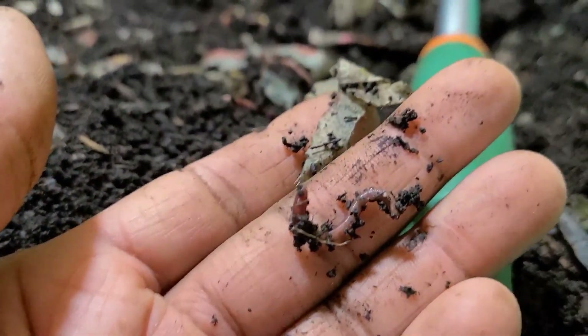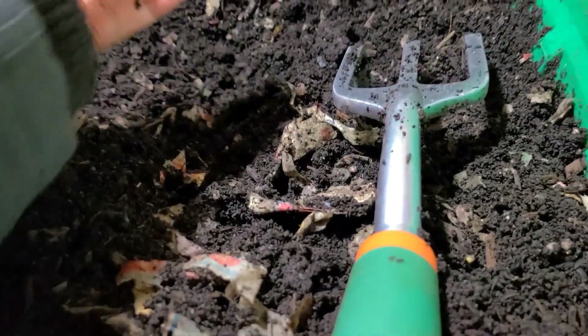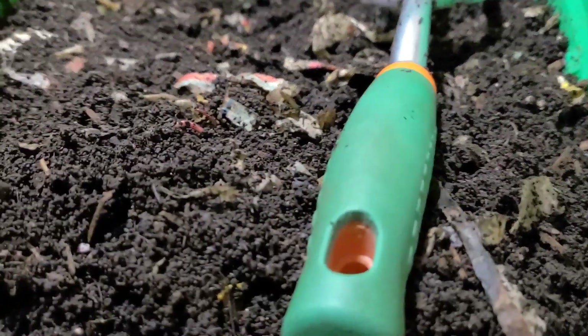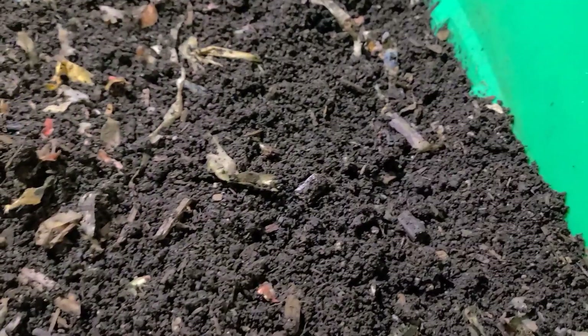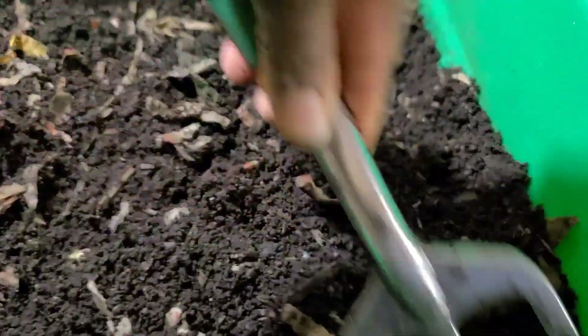I'm happy and sad to hear that. I'm happy because it means it's not necessarily because they are being fed finished compost that they are that small. But I'm sad because it could be an indication that it has something to do with them being in Canada, which is not temperatures they are accustomed to.